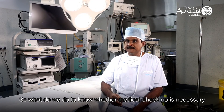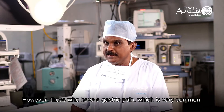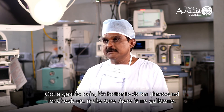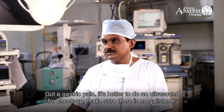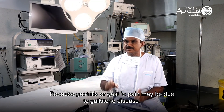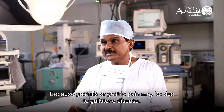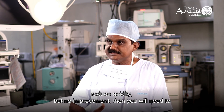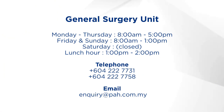Medical check-up is not absolutely necessary to detect gallbladder disease like it is for cancer. However, for those who have gastric pain — which is very common — it is better to do an ultrasound to make sure there are no gallstones, because gastric pain may actually be due to gallstone disease. So when you have gastric pain and a doctor gives you medication to reduce acidity but there is no improvement, then you need to think about gallstone disease.